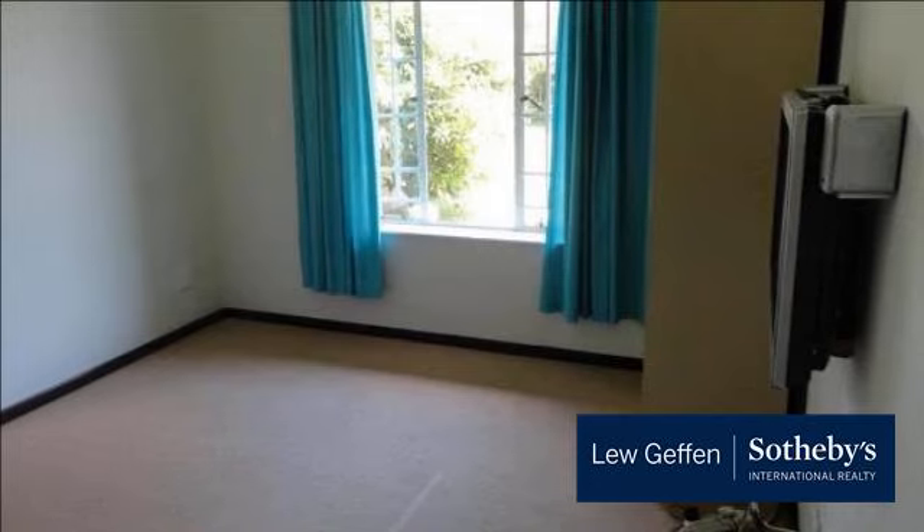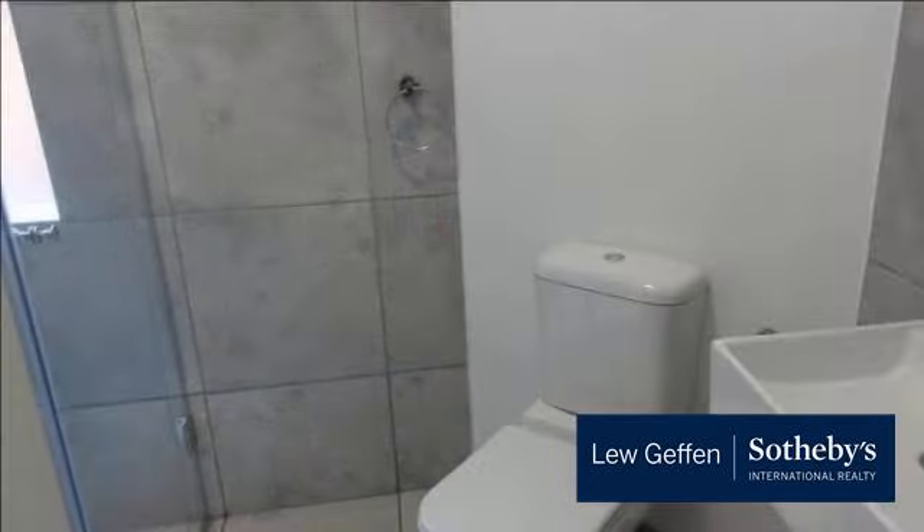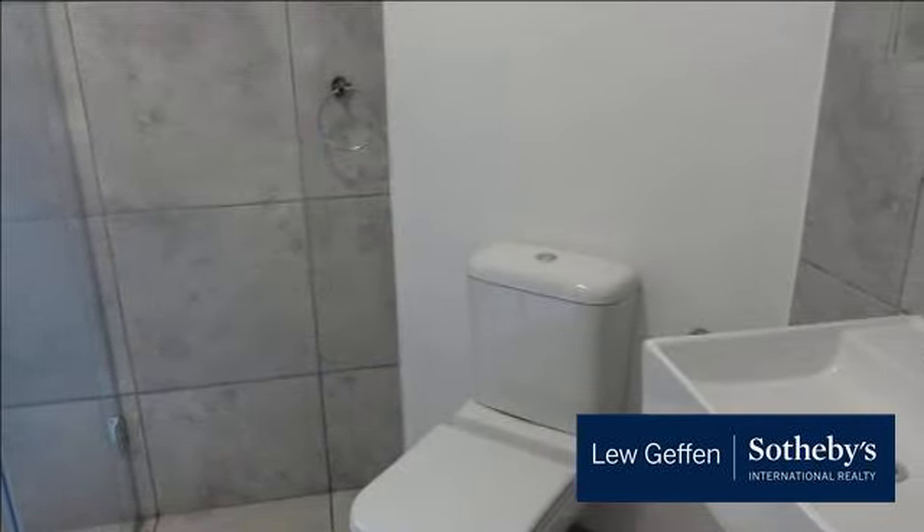Available 1 December. For more information on this property or to arrange a viewing, please contact us.